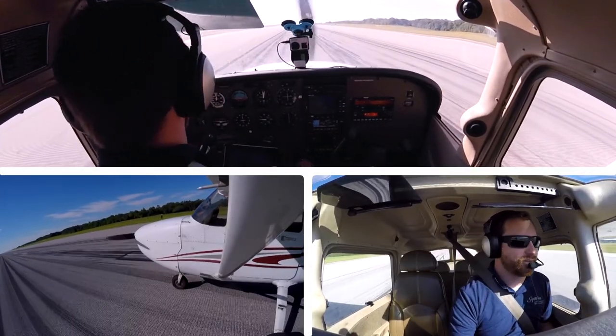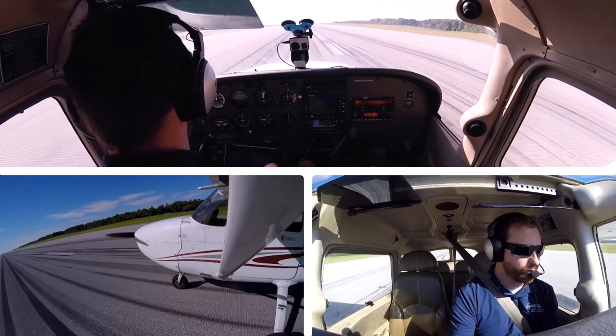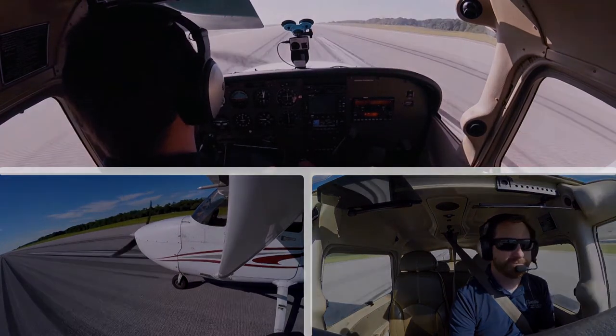Visit my website, wheelinthesky.com, for ways that you can connect with me on social media and share your own aviation story.